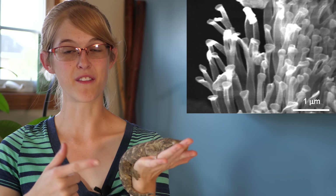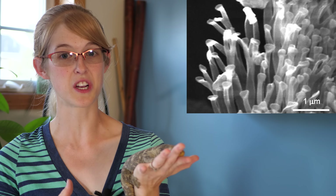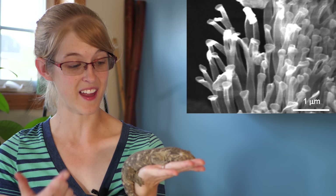Each of these spatuli are flattened at the ends, and the shape of the spatuli along with the sheer number of spatuli that each toe pad has gives the gecko more surface area to grip with than if its toe pads were just covered in regular scales. Now here's the mind-boggling part.